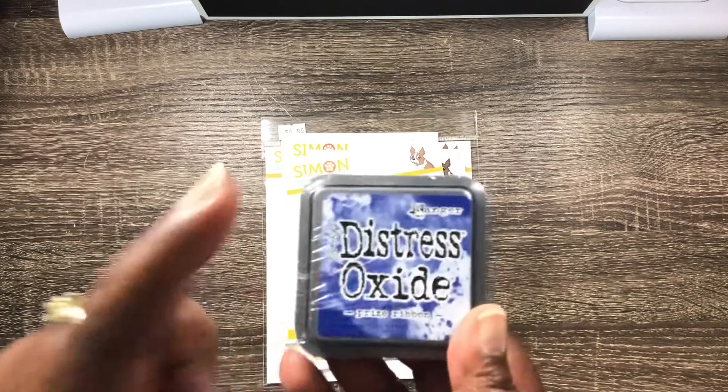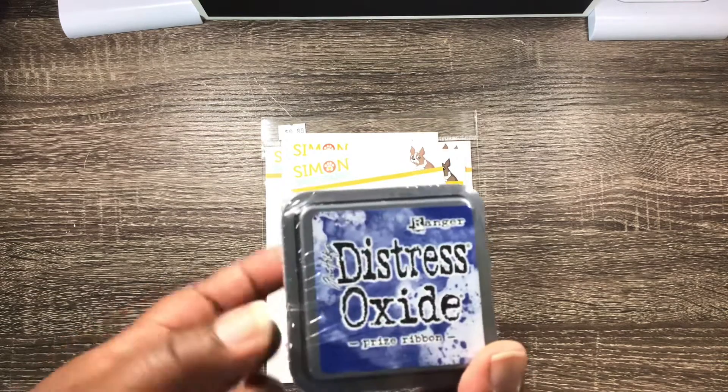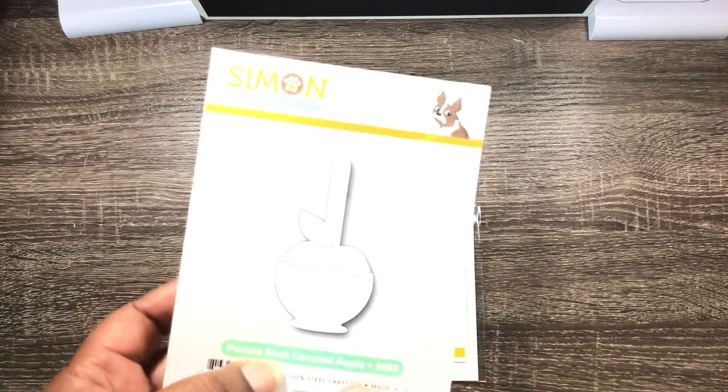I couldn't believe I picked this up for 99 cents, and that was the prize ribbon one. So I was glad to get that. I picked up this little — what do you call this? Caramel apple. Picture book caramel apple.